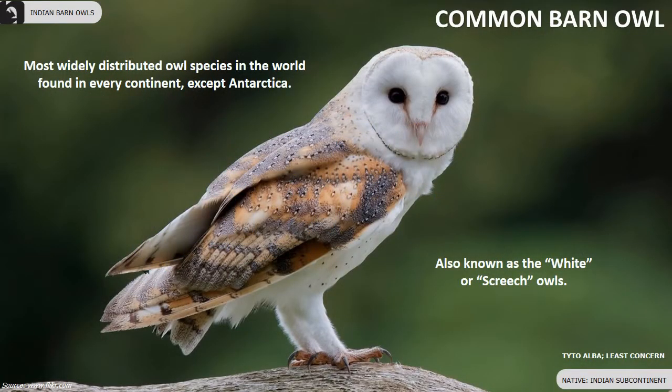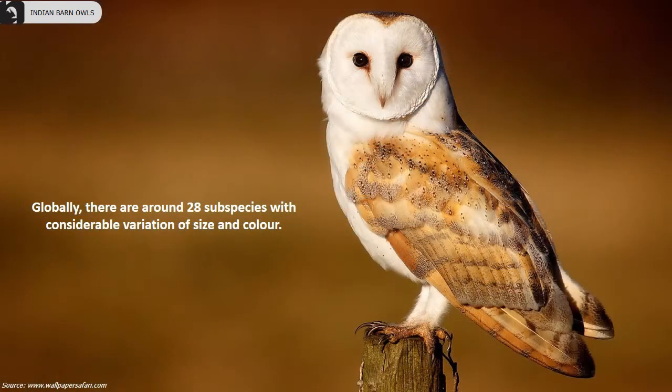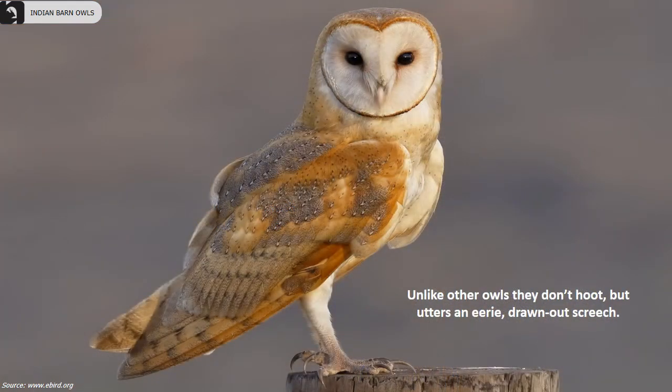The Common Barn Owl is also known as the White or Screech Owl and is the most widely distributed species in the world, found on every continent except Antarctica. They are distributed throughout the Indian subcontinent. Their body length is 13 to 15 inches, wingspan is 31 to 37 inches, and the tail measures 11 to 12 centimeters in length. They are a pale owl, overall orange with gray spotting above and have a heart-shaped white facial disc. Globally, there are around 28 subspecies with considerable variation in size and color. Unlike other owls, they don't hoot, but utter an eerie or drawn-out screech.